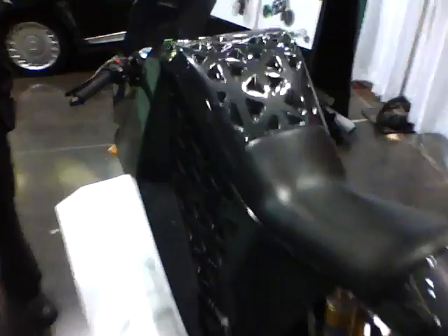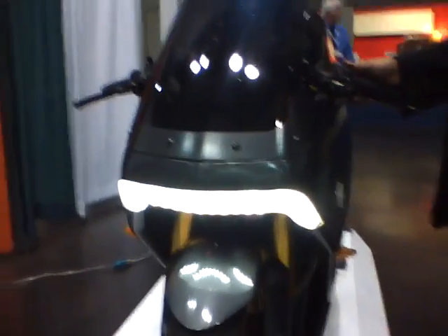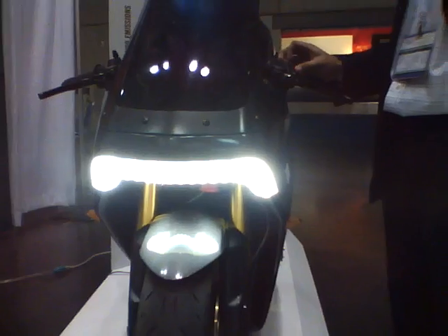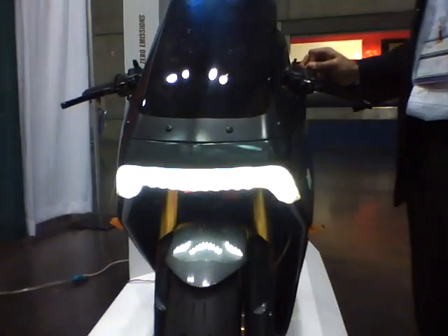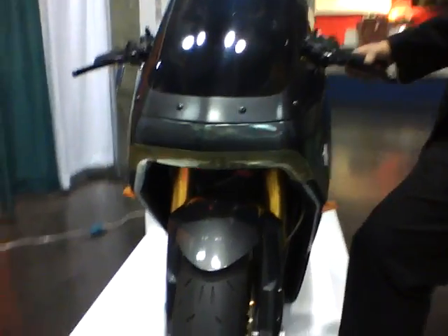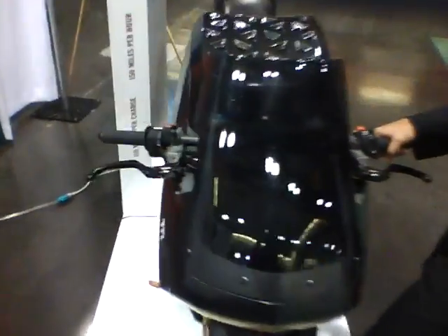I saw it yesterday. Can you turn the headlights on? Oh yeah, I'll put this on. So you have high beams and... Very nice.